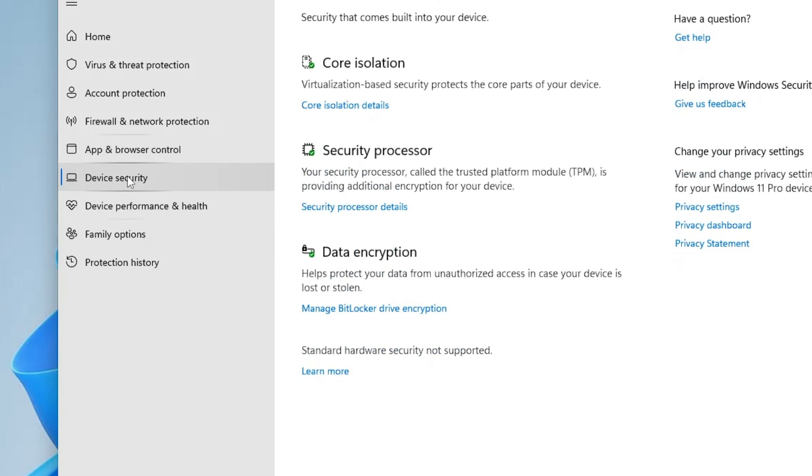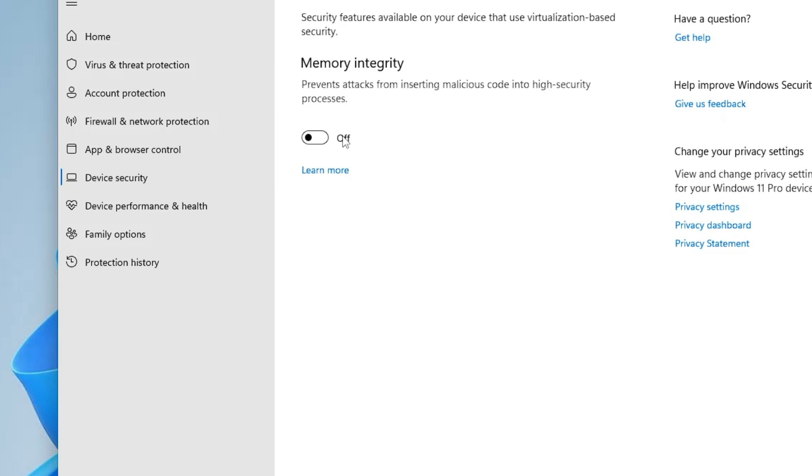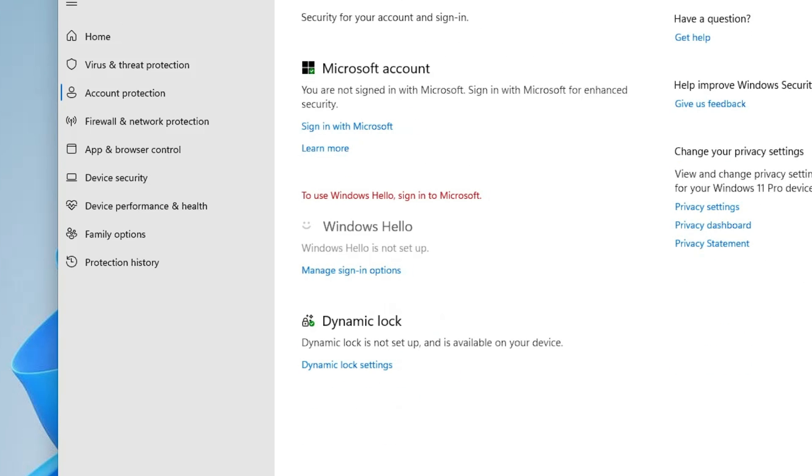You also have Device Security, which contains Core Isolation. It says virtualization-based security protects the core parts of your device. Click on Core Isolation Details and enable Memory Integrity, which prevents attacks from injecting malicious code into high-security processes. If you want the best security offered by Microsoft in Windows 11, make sure this option is enabled.